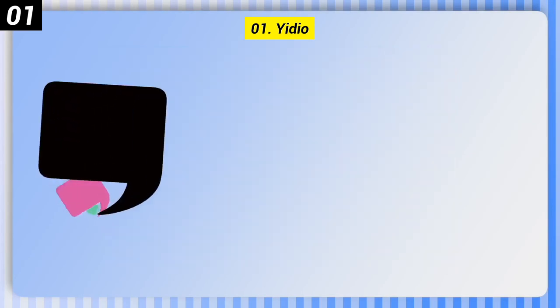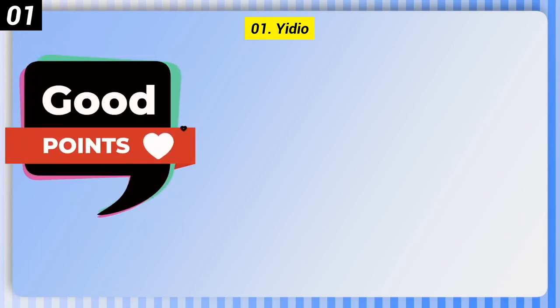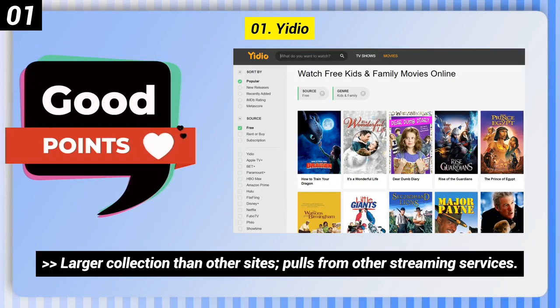Number 1: Yideo. Here are some good points of this one. Larger collection than other sites, pulls from other streaming services.